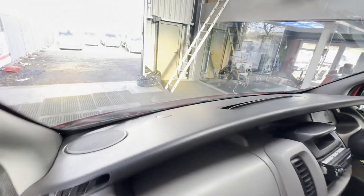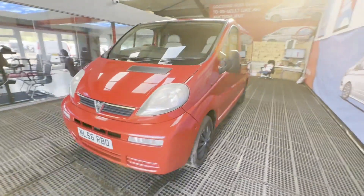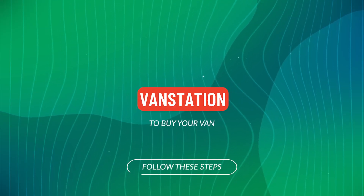This is genuinely one of the best Vivaro camper conversions I've seen — the quality and attention to detail is fantastic. I guarantee the first person to open the doors on this will take it away. It also starts and drives as good as it looks.